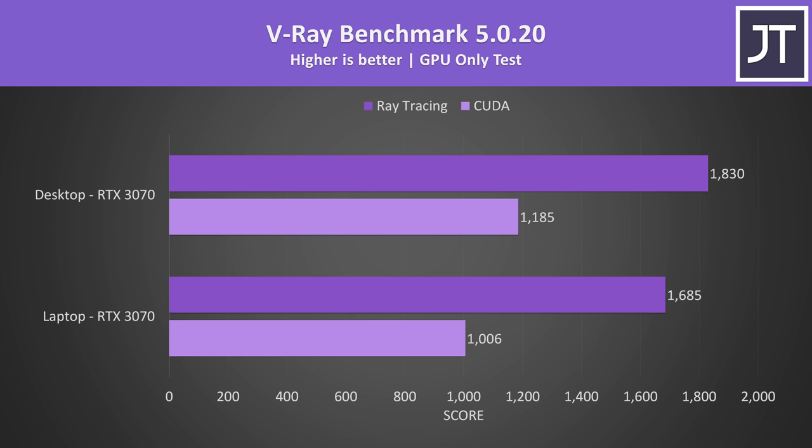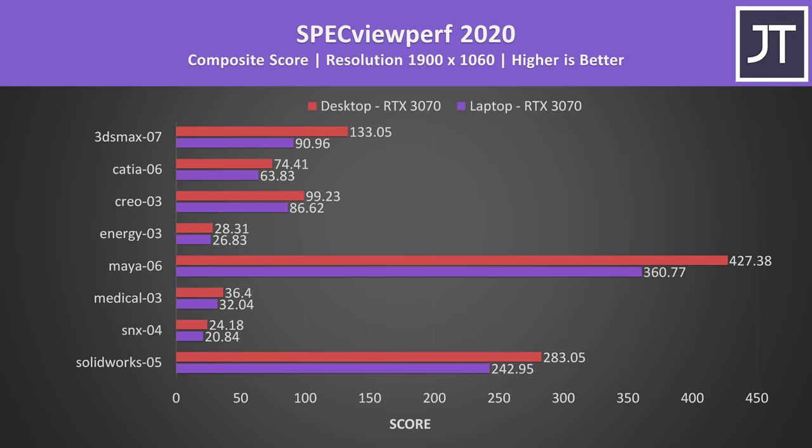V-Ray was also tested with CUDA, and the desktop card scored 18% higher than the laptop. The ray tracing test showed the desktop scoring about 9% higher than the laptop. Specviewperf tests various professional 3D workloads — the desktop 3070 was always ahead of the laptop, but margins varied significantly depending on the specific test. So the desktop 3070 was generally better — surprising absolutely no one.